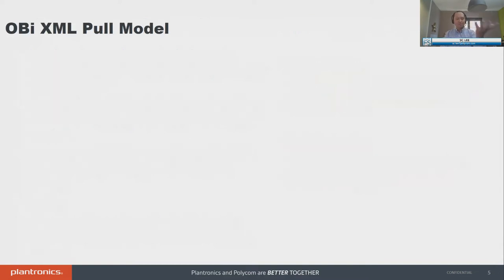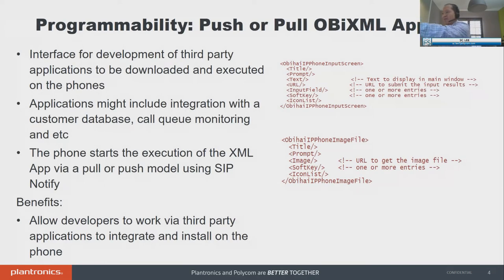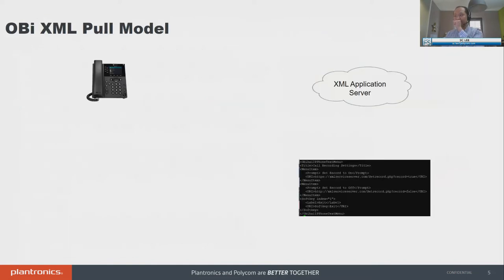Let's talk about the OB XML pull model. Think of this scenario: the phone is registered to a service provider, and you as a developer are building an application you want to sell to Citibank or Chase. You host your own server — some PHP, whatever. You want the phone to fetch a body; for this example, it's a text menu to allow you to set your call recording mode, whether to turn call recordings on or off. The first thing you do is configure which button on the phone — on the OB edition, almost all buttons are programmable except the dial pad and volume.